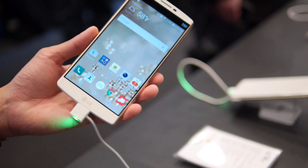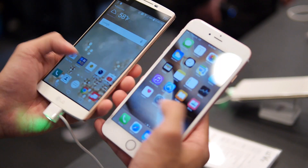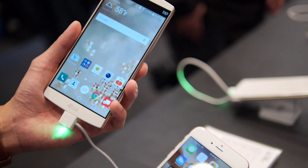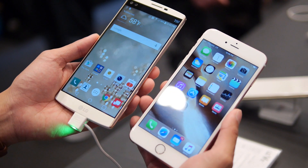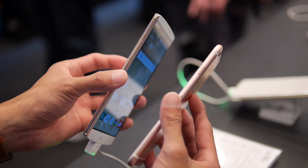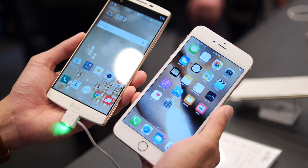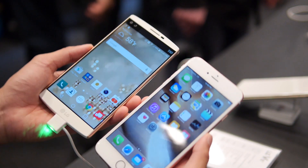Another advantage the V10 has over the iPhone 6S Plus is expandable storage. It comes with 64 gigabytes stock and also has a microSD card slot, so a lot to like about the V10. It has some really good qualities and we're stoked about checking it out further. If you want to learn more about either handset, check out our website. This is John V — thanks for watching.